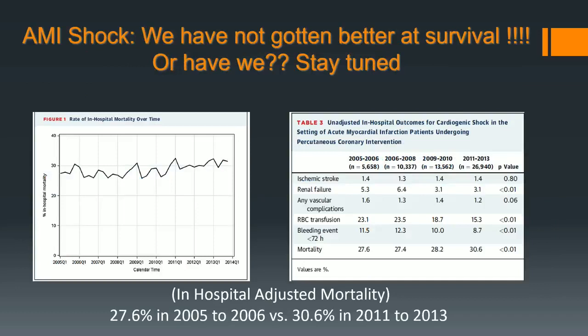Have we done well? We have not done well in resuscitation or cardiogenic shock and we're still trying to get better. We've done well on one thing: bleeding and transfusion. And I think that's mainly because of the critical care group — we are the people who said don't give blood. Not the surgeons. Sorry to the surgeons in the room.